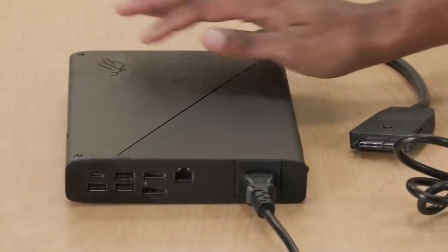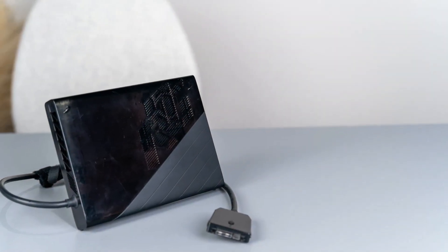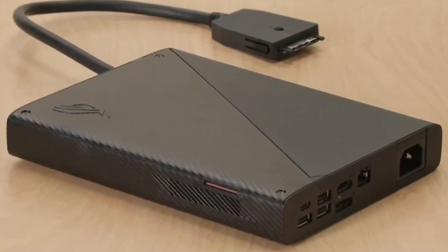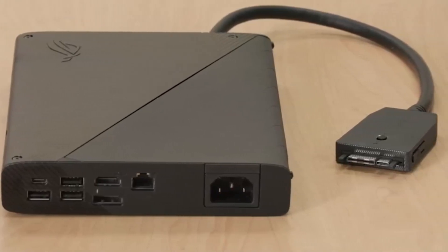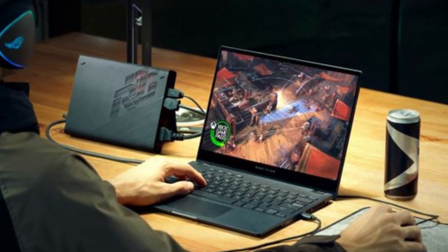In addition to its GPU capabilities, the XG Mobile serves as a versatile docking station. It features a wide array of ports, including USB-A, USB-C, HDMI, DisplayPort, Ethernet, and an SD card reader, expanding the connectivity options for your laptop. This makes it an excellent all-in-one solution for both gaming setups and professional workflows.